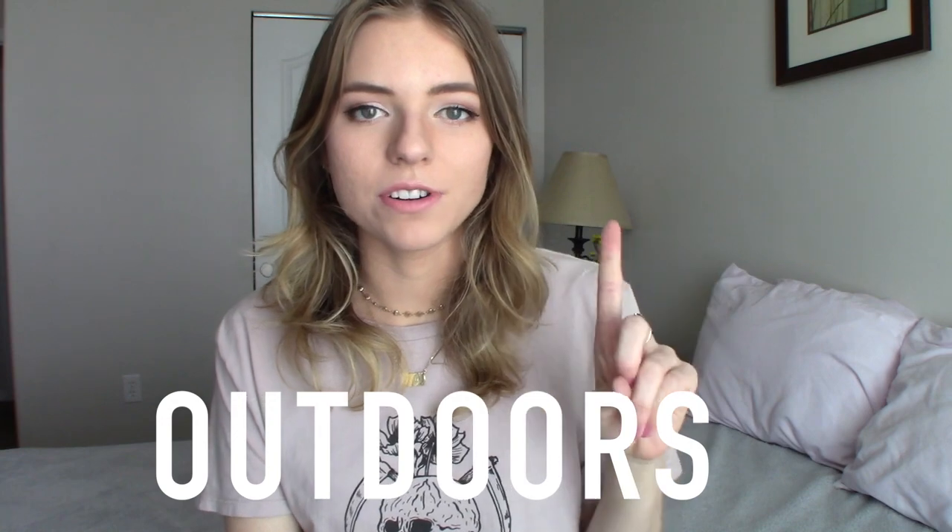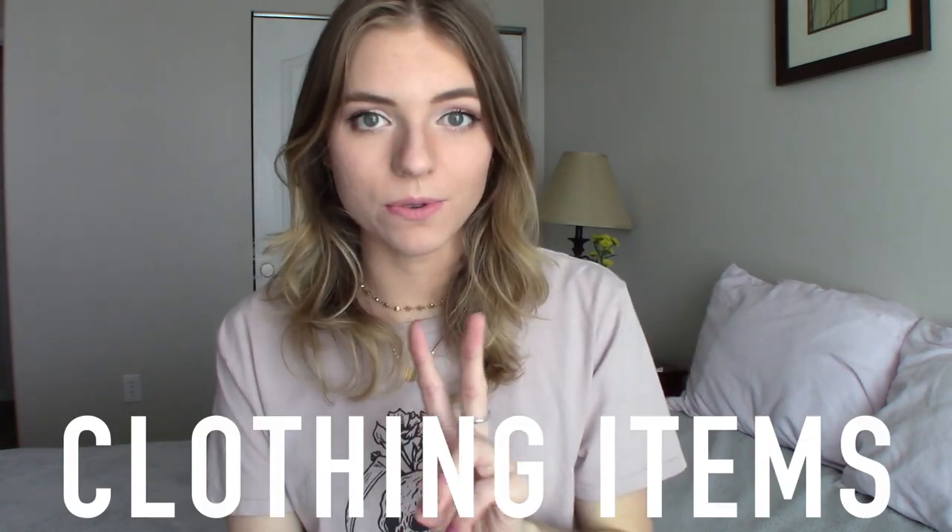Hey y'all, welcome back to my channel. Today's video is about the top things I could not live without when I did seasonal work. If you haven't watched my videos before, I did seasonal work in Yellowstone National Park in 2015 — it's now 2018 and I'm no longer doing seasonal work. I have my list broken down into three categories: outdoorsy things, clothes, and miscellaneous.